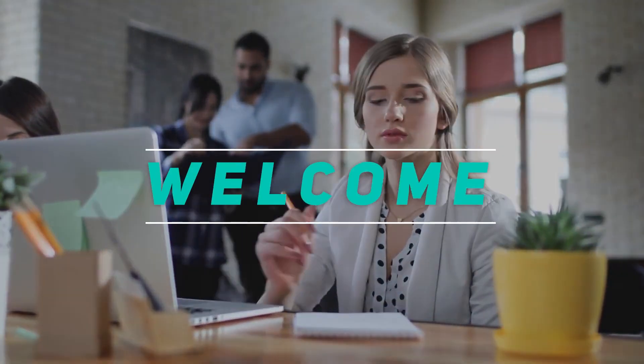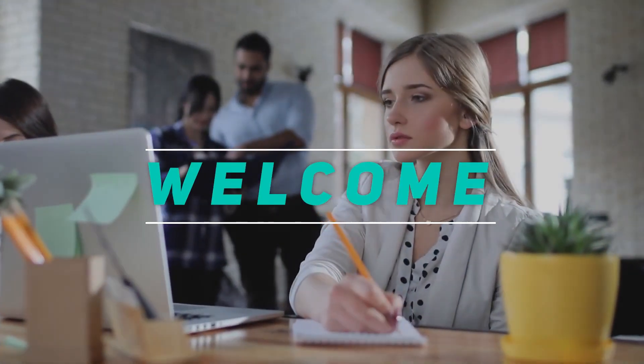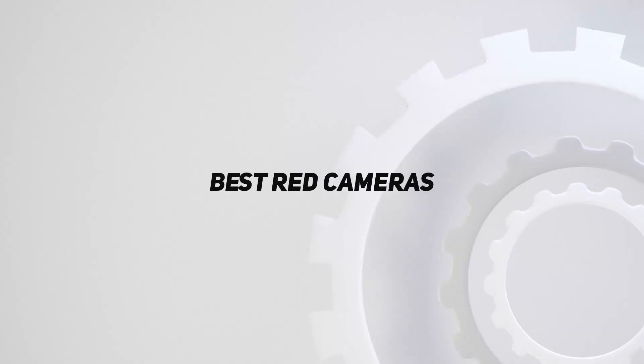Hey, welcome back to my channel. In this video, I'm going to talk about the top 5 best cameras.